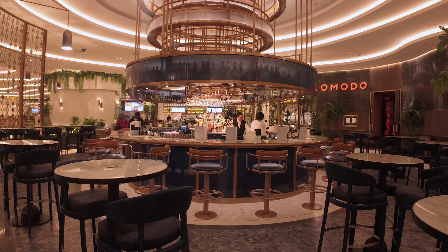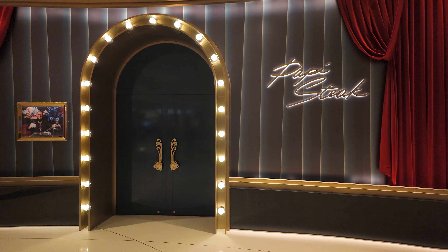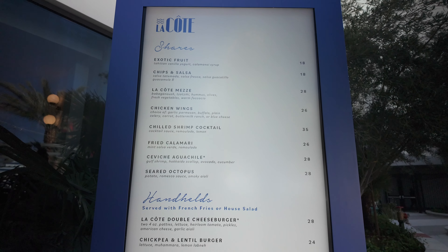In all, the Fountain Blue contains roughly 36 options when it comes to food — from high-end dining to small cafes and poolside bites. You won't go hungry here.